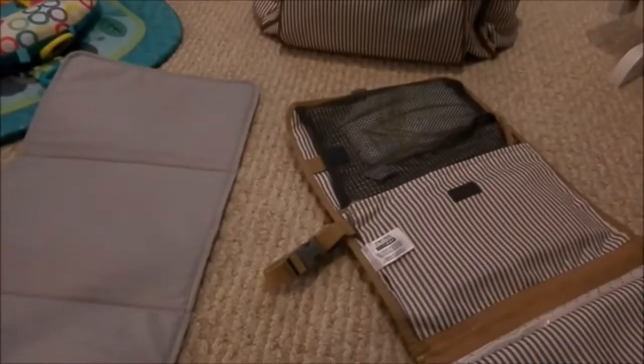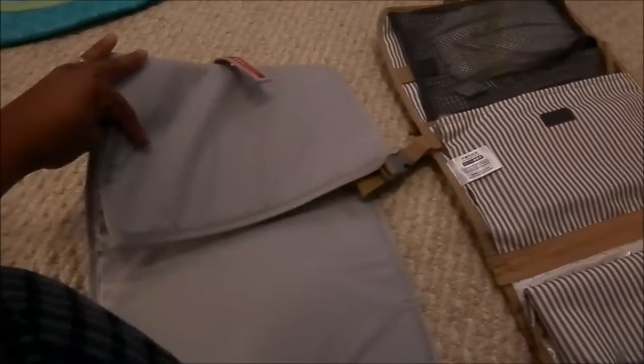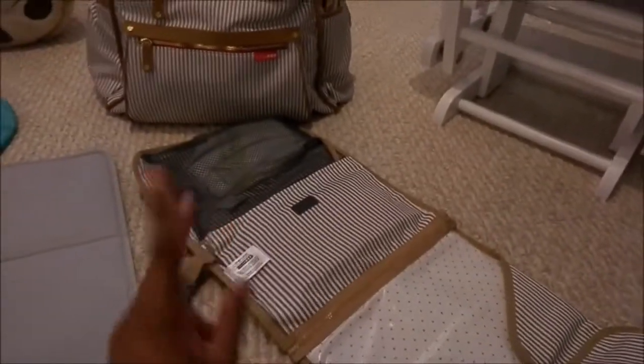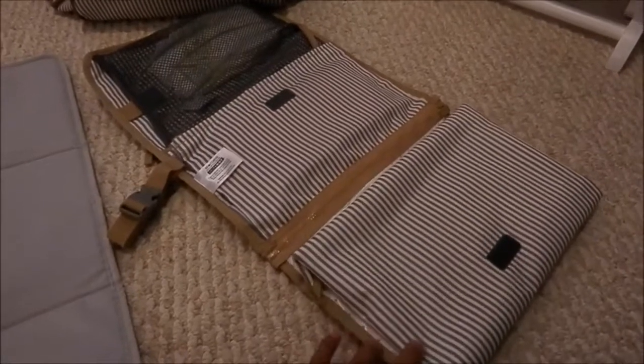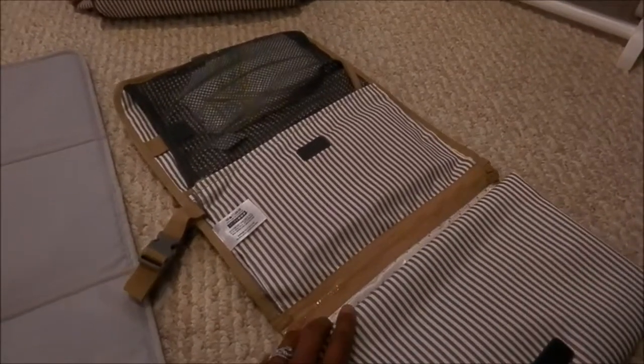I said I would add the different changing pads to the video. This is your regular Skip Hop changing pad that comes with the bag, and then this is one that is bought separately. My mother-in-law bought me the bag and felt that we would need this fancy changing pad, which I'm glad she did. It's made to just throw in with a large purse or another overnight bag if you don't want to take the entire diaper bag.